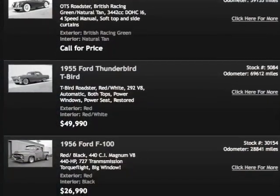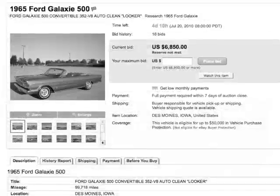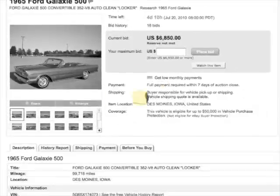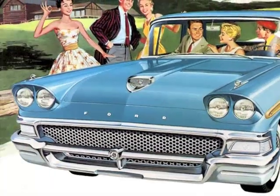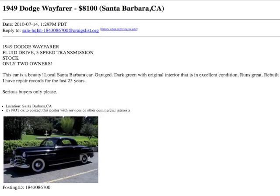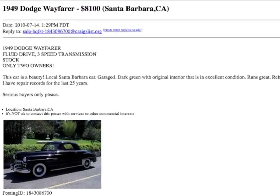Internet and print auto classifieds can be effective. However, static images don't pull the same emotional triggers as nostalgic images and music. Our ads help sell the fantasy of owning a vintage automobile and going back in time. Compare this example of a typical online advertisement for a 1949 Dodge Business Coupe with our engaging video presentation.